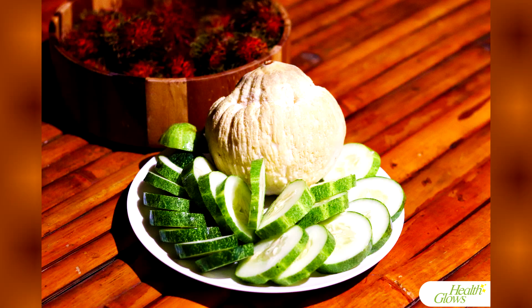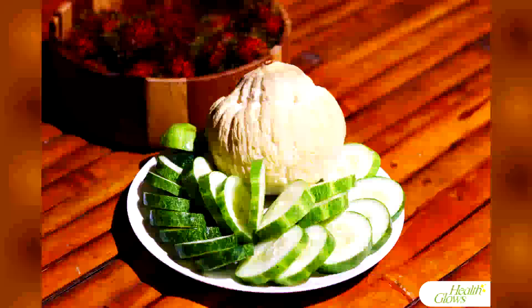I warmly suggest you watch my video on how to open a sprouted coconut. I am leaving the link in the description of this video.